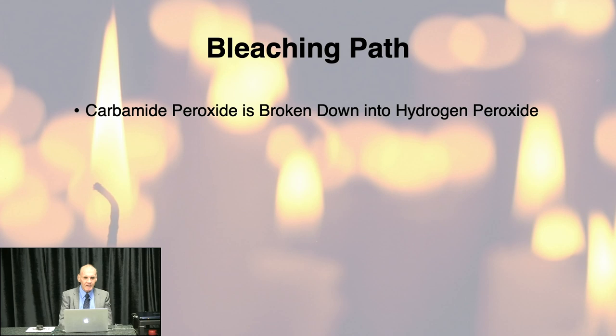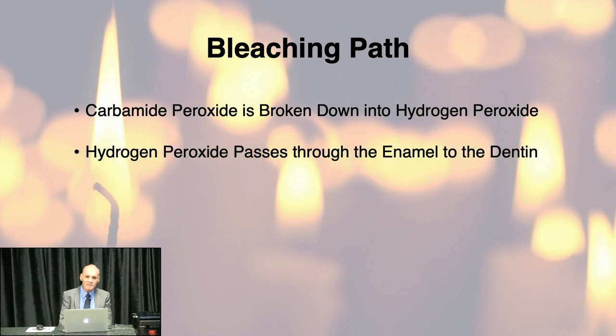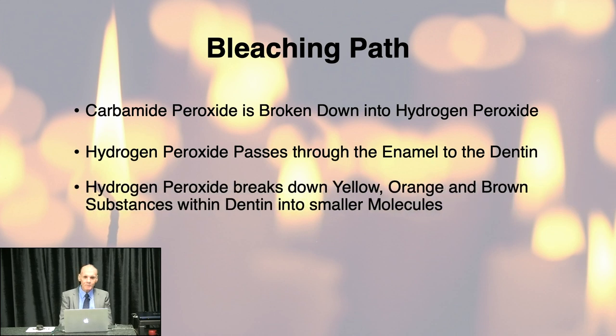The bleaching pathway is simple. Carbamide peroxide breaks down into hydrogen peroxide and goes through the enamel. The enamel is essentially a clear piece of glass — there's very little stain in the enamel itself. Almost all of the darkening of a tooth is in the dentin. The peroxide passes through the enamel and into the dentin, where it breaks down large, usually ring-structured molecules that are orange, brown, and yellow. The enamel is like a clear glass coating covering the dentin underneath.